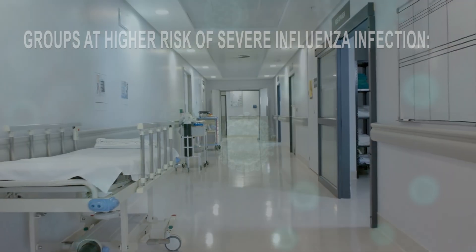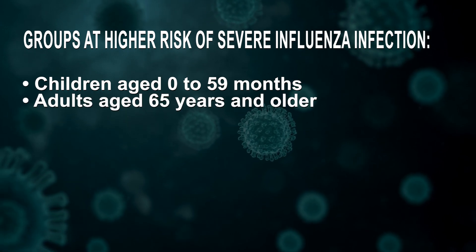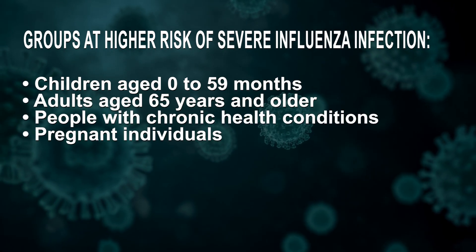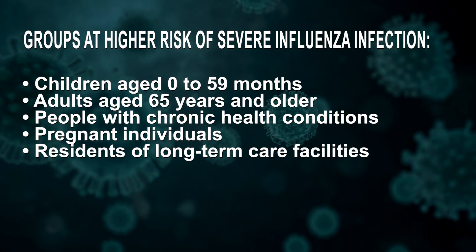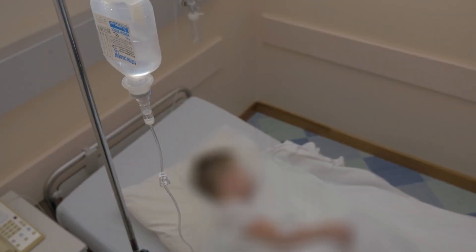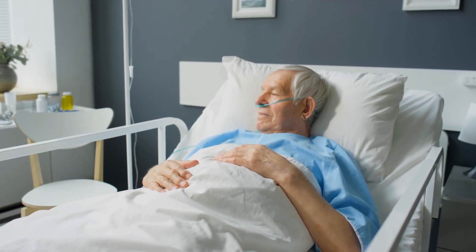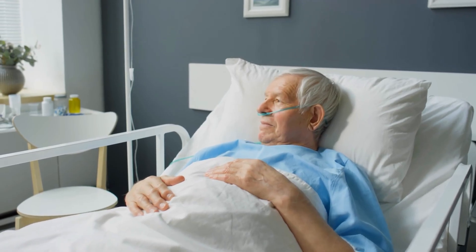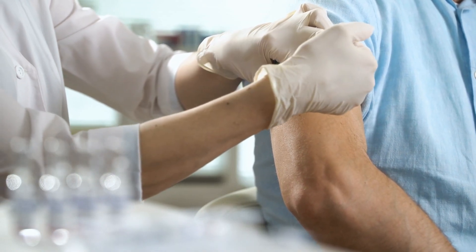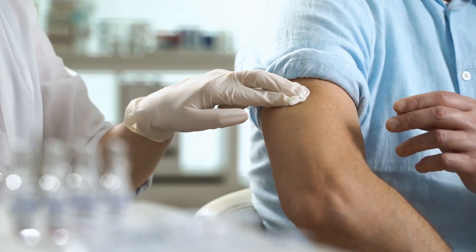Groups at higher risk of severe influenza infection include children aged 0 to 59 months, adults aged 65 years and older, people with chronic health conditions, pregnant individuals, residents of long-term care facilities, and those living in underserved communities. Serious complications such as pneumonia, respiratory failure, and organ dysfunction are more common in these high-risk groups. Annual influenza vaccination remains the most effective way to reduce the burden of illness, and it's essential for everyone to receive their flu vaccine every year.